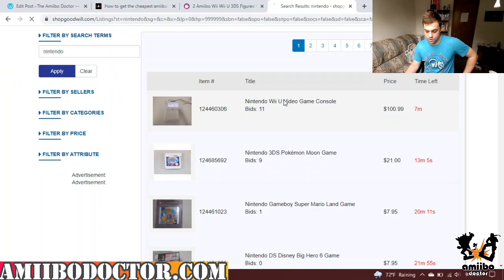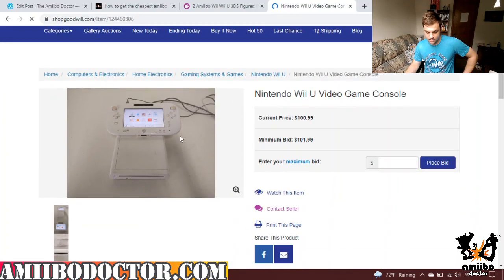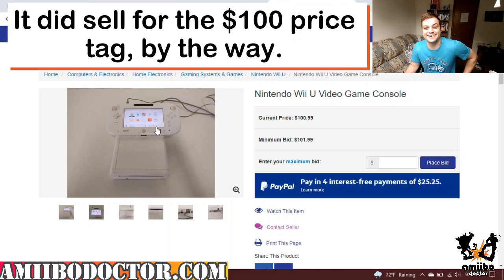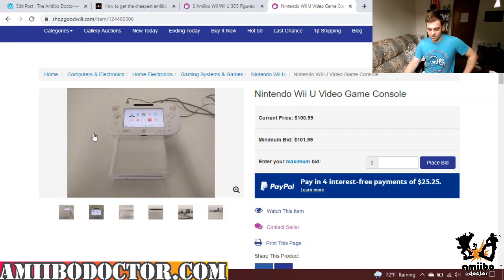You've got a Wii U — seven minutes left, going for $100. That is a pretty clear indicator of what people think about the Wii U. You can get a lot of stuff here. Their thrift stores are highly underrated. So that's how I get my stuff cheap.